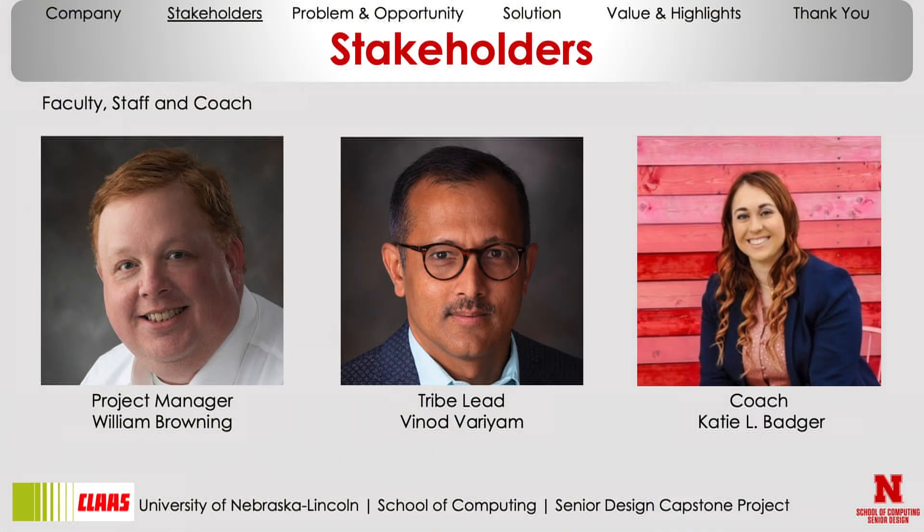Moving on, we have our faculty, staff, and coach. We start off with our project manager, William Browning. We have our tribe lead, Vino Varium, and we have our coach, Katie Badger, who's also here.